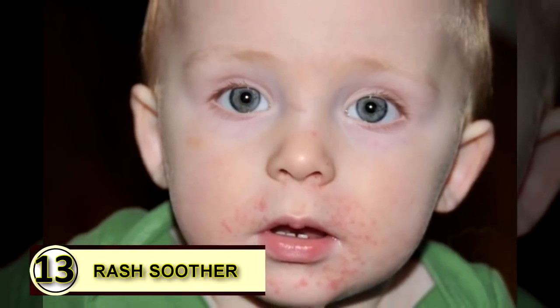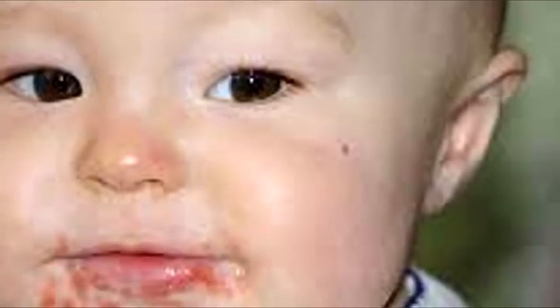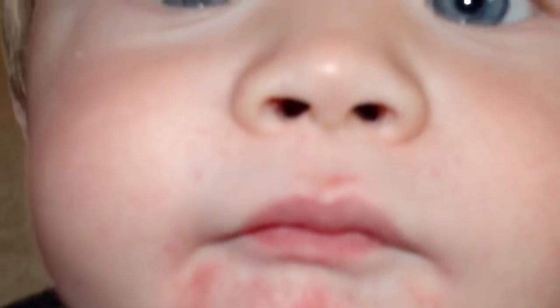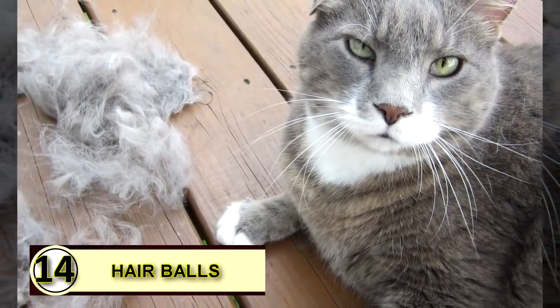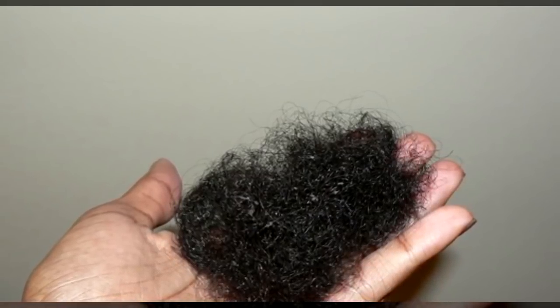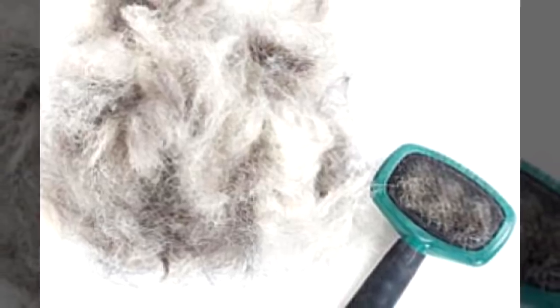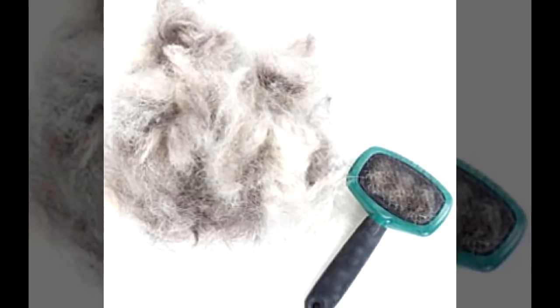Tip thirteen: coconut oil as a rash soother. With its anti-inflammatory effects, it's an obvious go-to for helping with swelling. It can also help take the edge off a dreadful itch, curbing the vicious cycle of scratching and further irritating your skin. Tip fourteen: reduce hairballs in cats. Strong anecdotal evidence supports using coconut oil to reduce hairballs. Rub a little on your cat's paws to help improve digestive function and reduce hairballs, though do some research on medium chain triglycerides and feline health first.